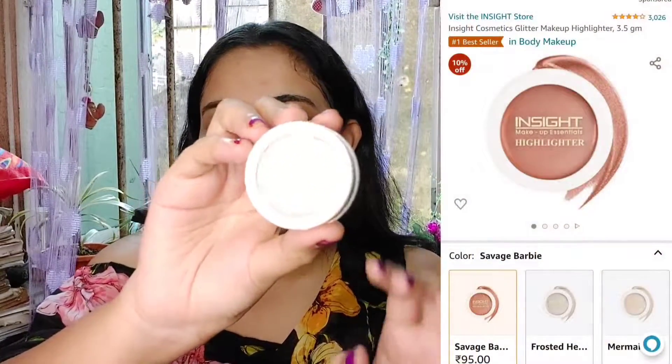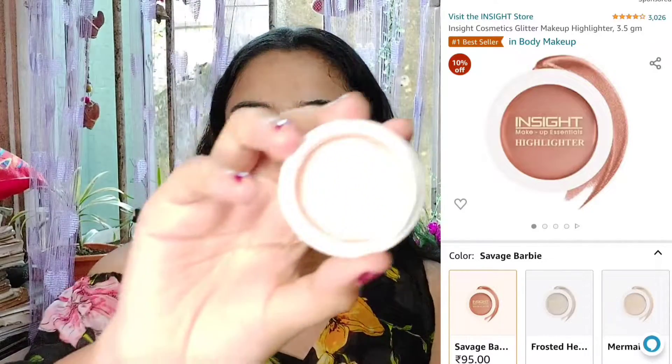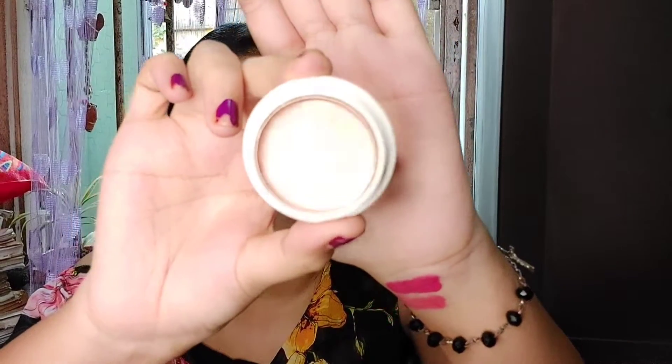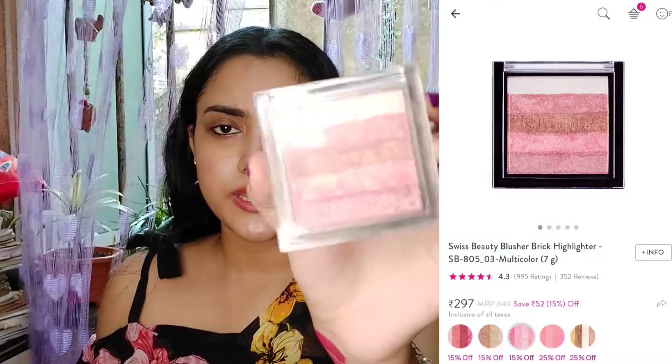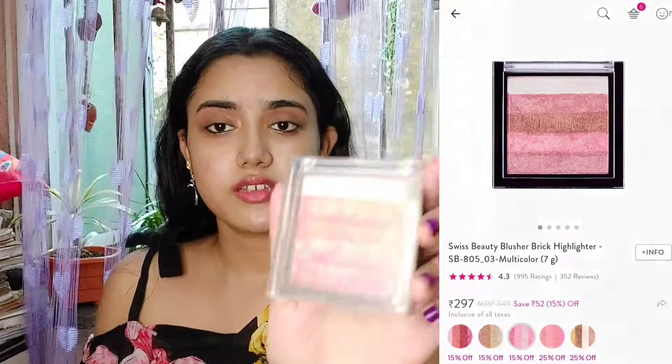For highlighter, I have the Insight Highlighter which cost me around 99 rupees — very cheap and very good. Let me show you the shade. It's a beautiful and very realistic shade. When you apply it, it doesn't look overdone. It doesn't contain any chunky glitter. It's very lightweight. Another highlighter is from Swiss Beauty — a brick highlighter with a total of five shades, which is a great deal.